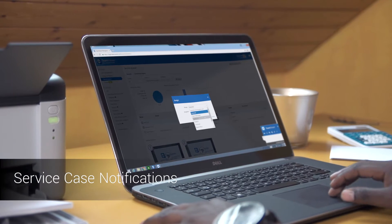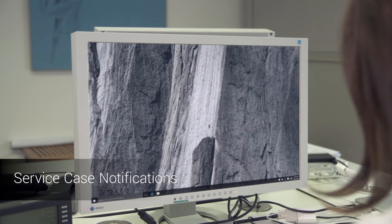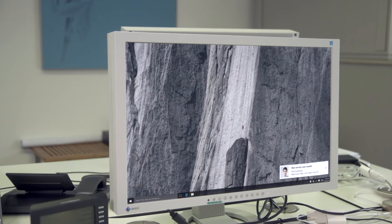With TeamViewer 12, we made great improvements to the service queue. Whenever a new service case is created, a supporter now gets a notification so they never miss out on anything important that's there to do for them.